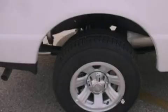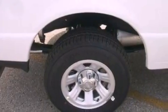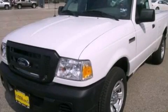With an EPA estimated rating of 27 miles per gallon on the highway, fuel efficiency is still high on the list of priorities. This vehicle is sure to sell fast. Call and arrange your test drive today.